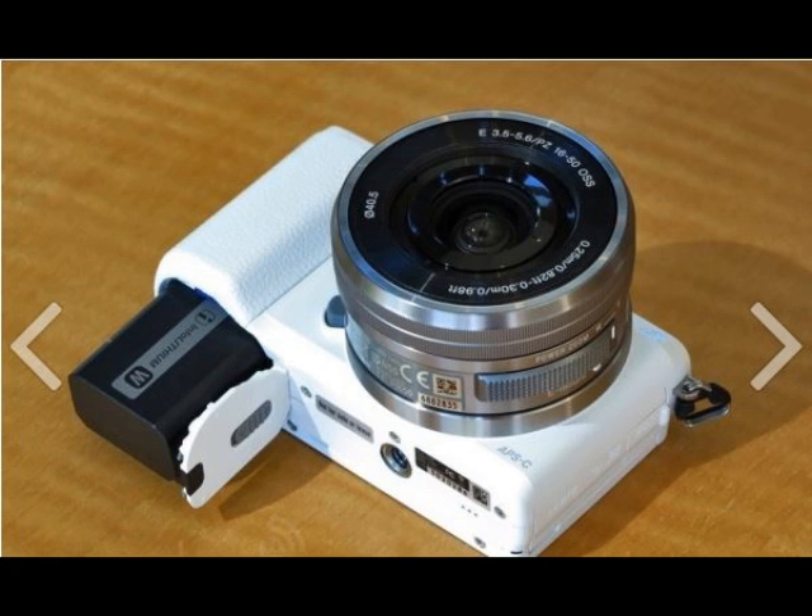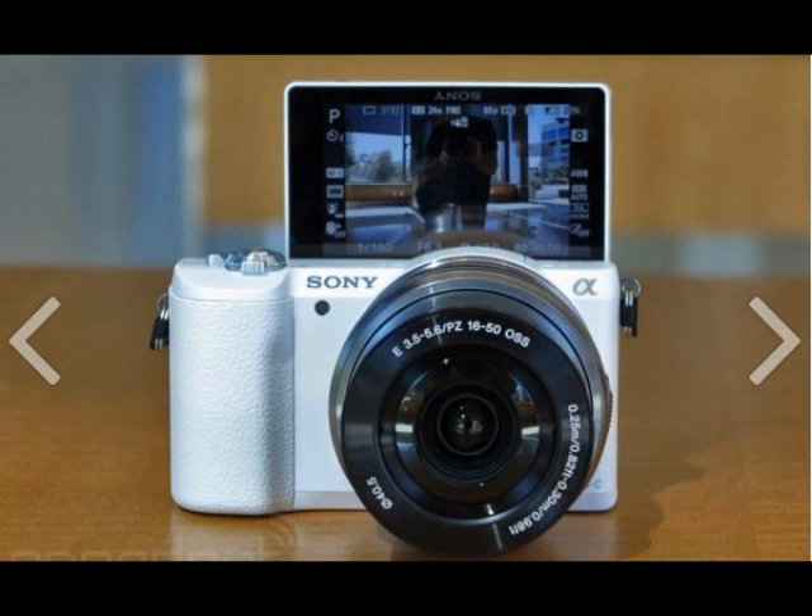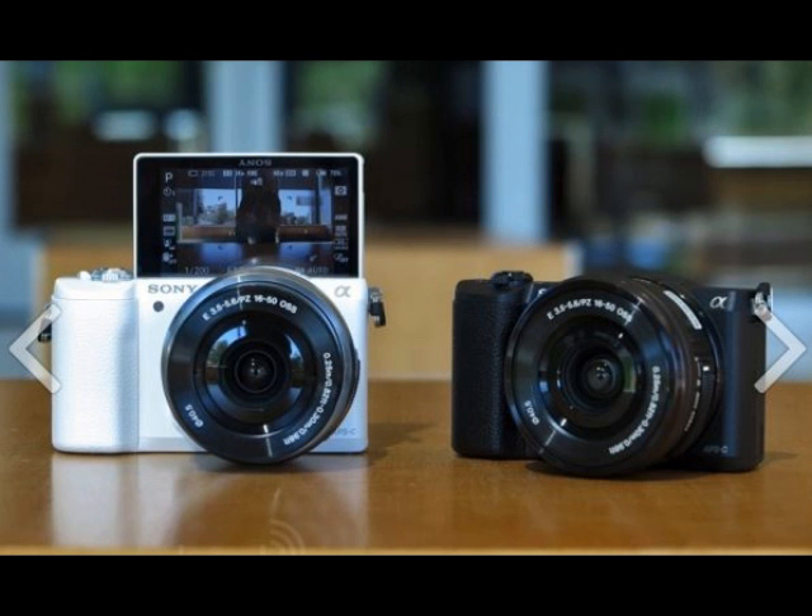It excludes an EVF, but the A5100 does have a 921K dot display with touch functionality, that flips forward 180 degrees for self-portraits. There's also built-in Wi-Fi.